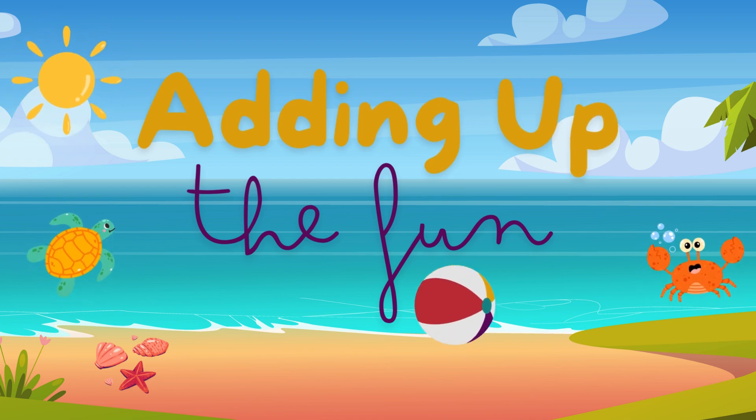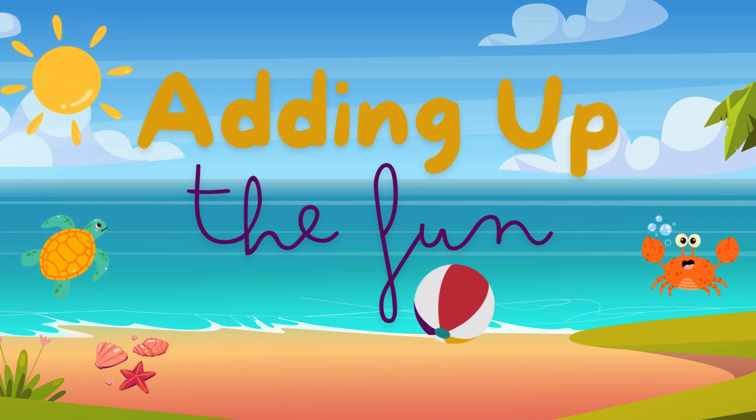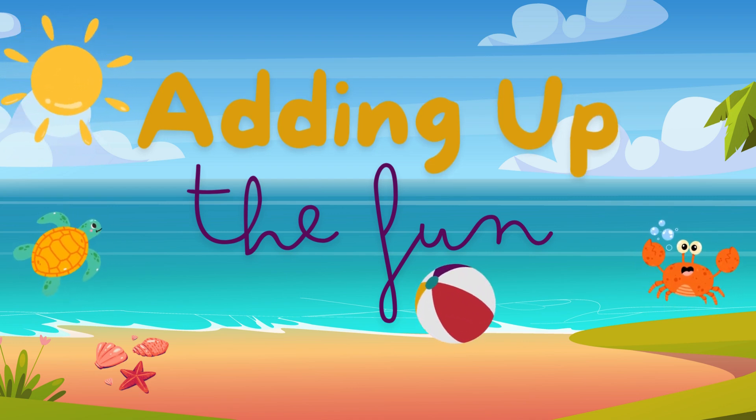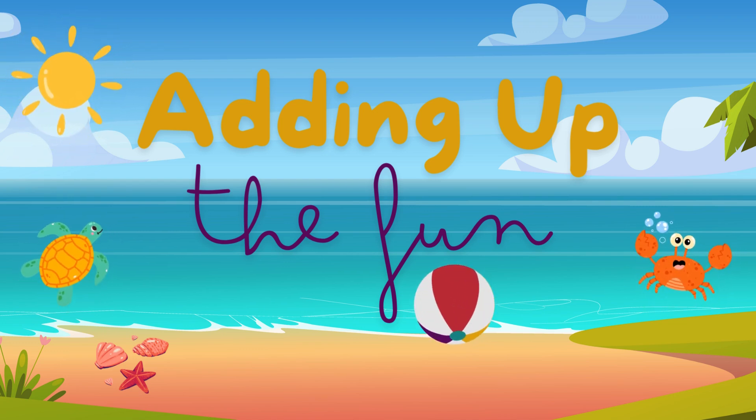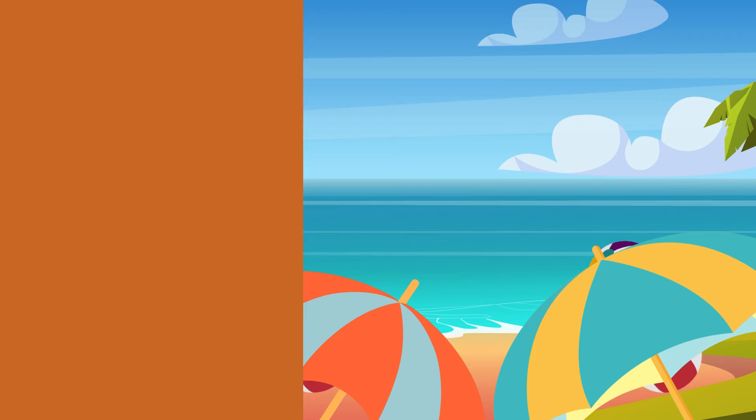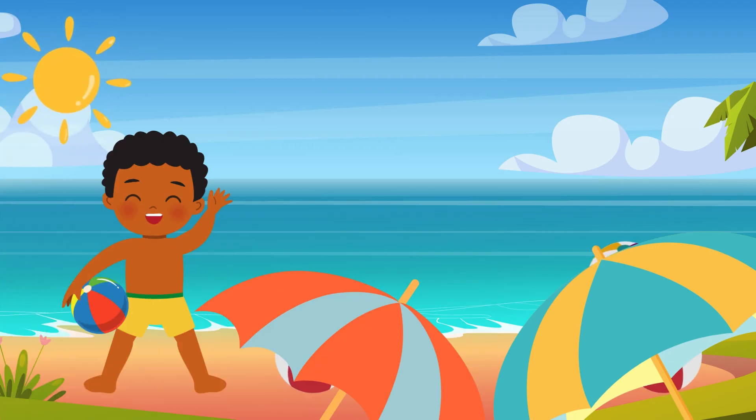Welcome to the sunny shores of Beach Ball Bay, where the sand is warm and the beach balls are plenty. Today, we're going to have a ball of a time adding colorful beach balls. Hi friends, I'm Adam. Can you help me find out how many beach balls are hidden under these beach umbrellas?